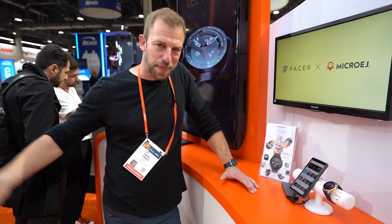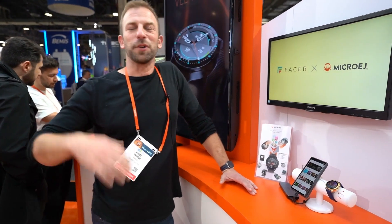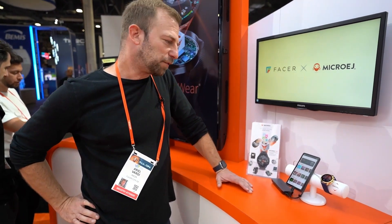Facer is today the number one watch face platform in the world with over 500,000 watch faces created by over 40,000 independent designers, and we also have dozens and dozens of licensed brands on the platform.